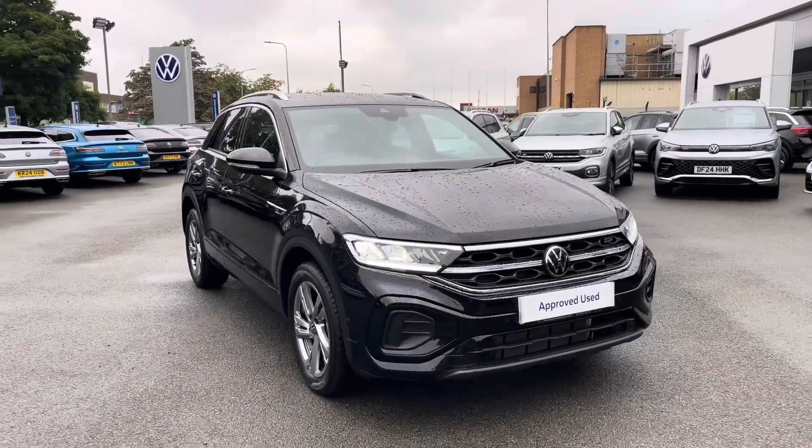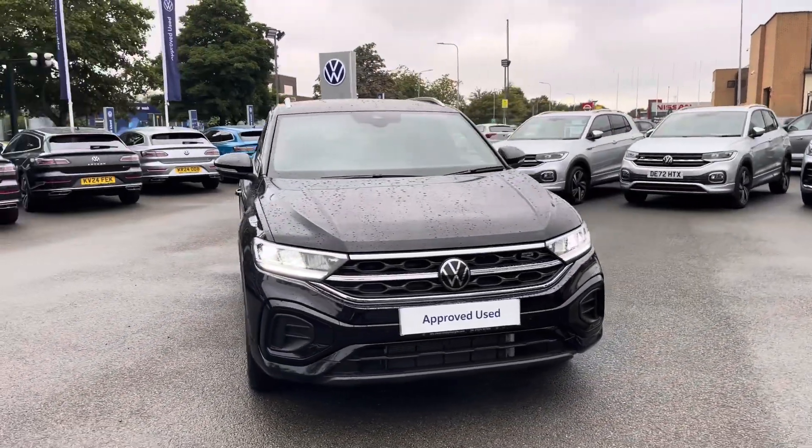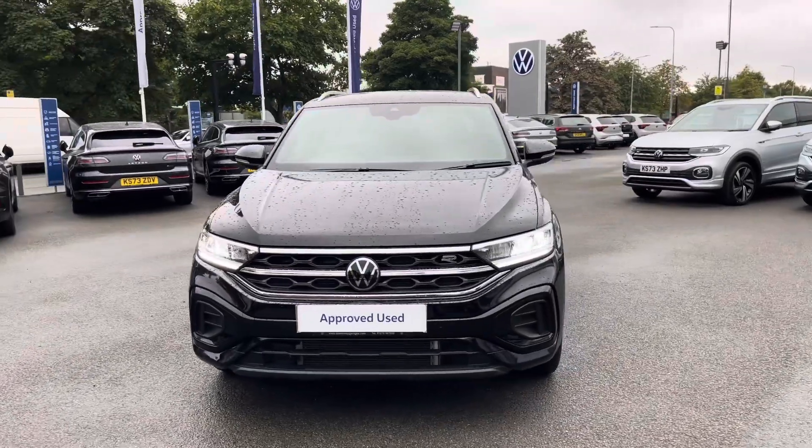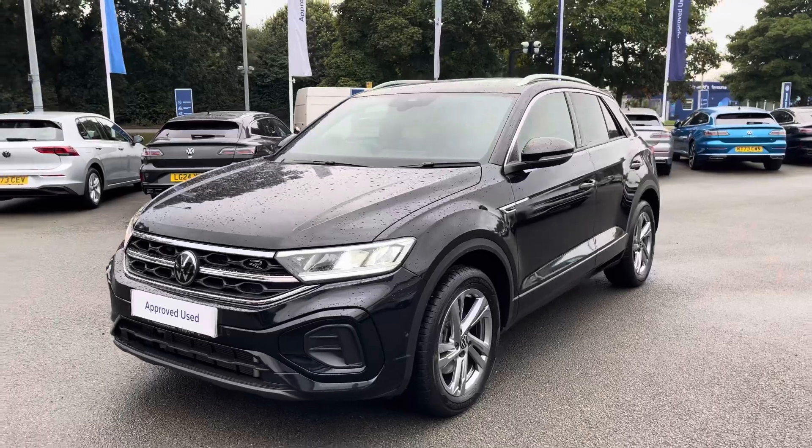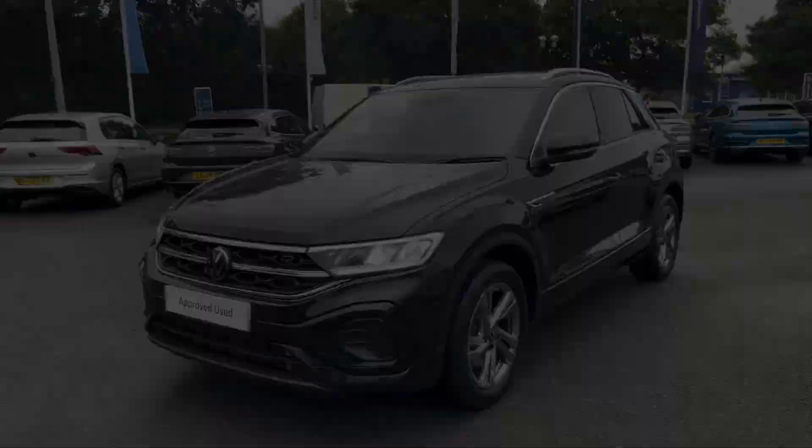Hello and welcome to Crew Volkswagen. Starting to show you this lovely T-Roc R-Line finished in deep black pearlescent paint, featuring the 2.0L TDI diesel engine producing 150 PS with a 7-speed DSG automatic gearbox.